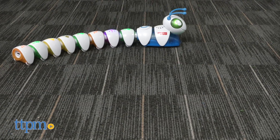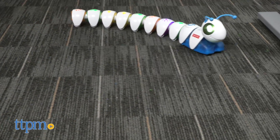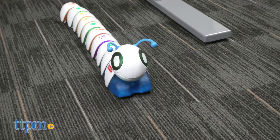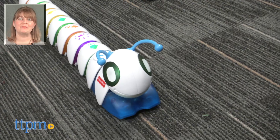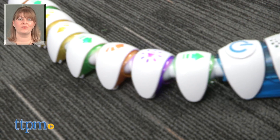While this toy doesn't specifically teach your preschooler how to write computer programs, through playing with the Codepillar, a child will be developing skills such as problem-solving, planning and sequencing, and critical thinking that are essential parts of programming. For where to buy and current prices, visit TTPM and subscribe to our YouTube channel for more reviews every day.